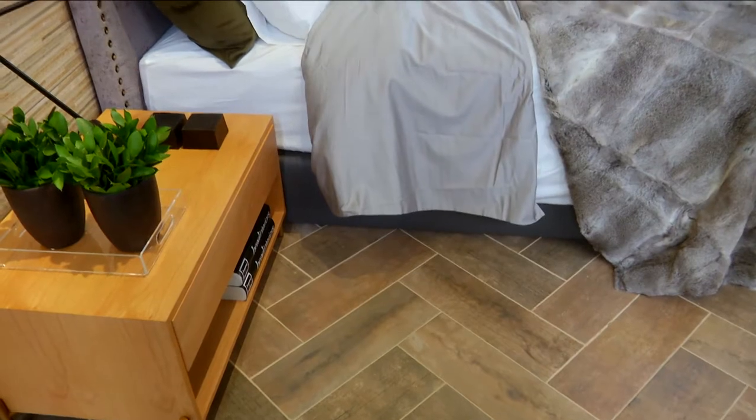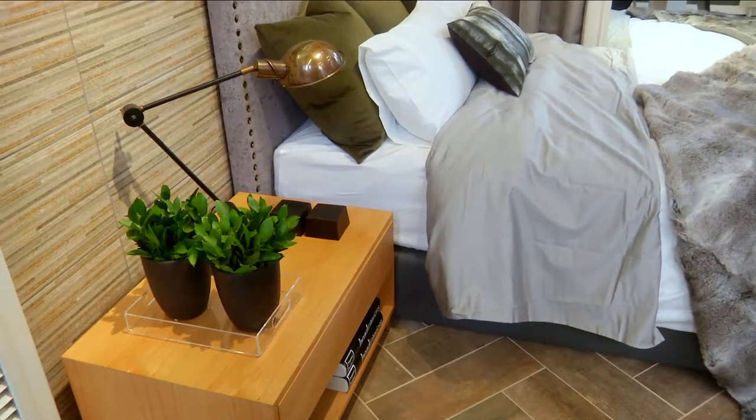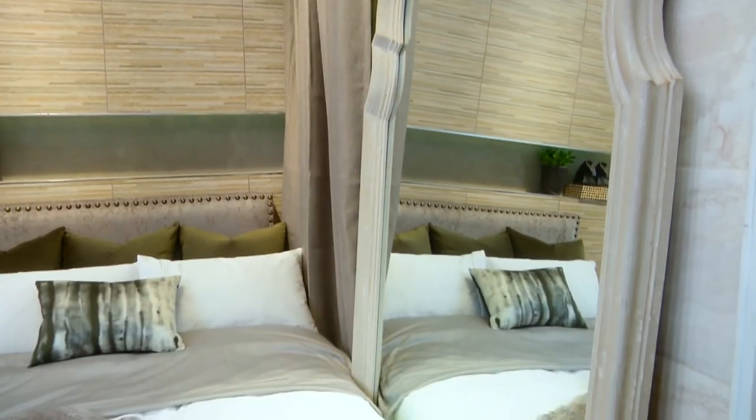Even when working in a small space, scale and proportion are still very important. You don't have to use the biggest item or the smallest item — as we did with the bedside table, you'd rather use one well-chosen piece. And a mirror is definitely a must because it truly opens up a space.